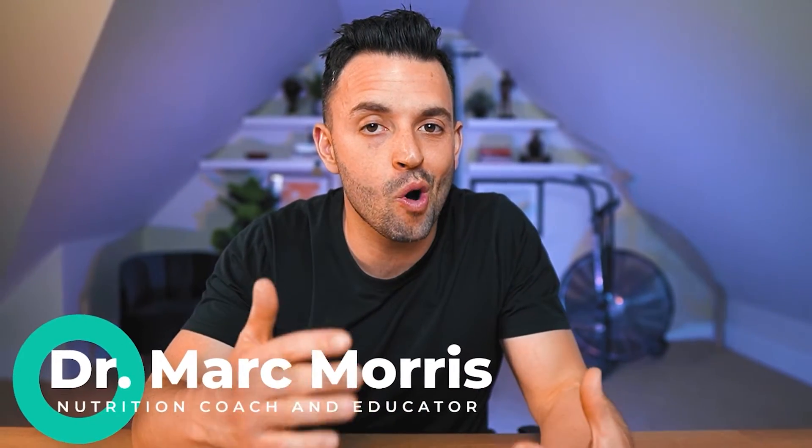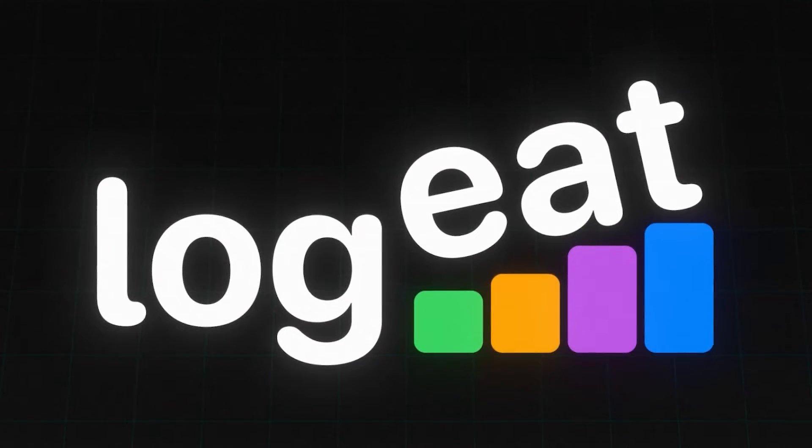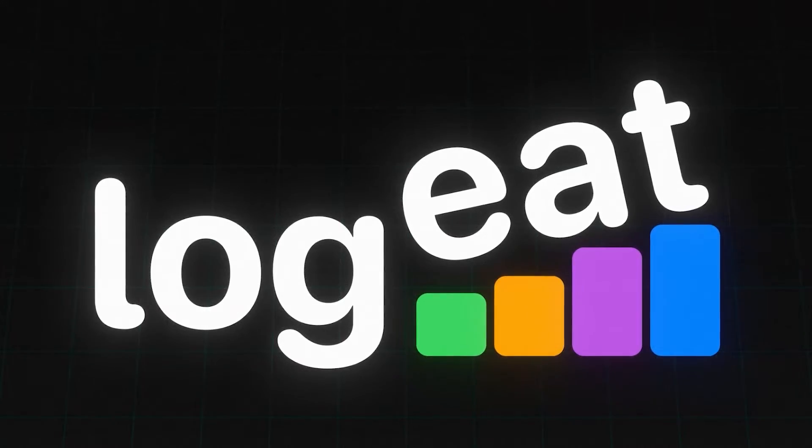Hi there, Dr. Mark here. I am always on the hunt for new apps and software that makes coaching your nutrition clients easier and more effective. And today I'm excited to introduce a new promising coaching software and tracking app just for nutrition coaches called LogEat Pro.